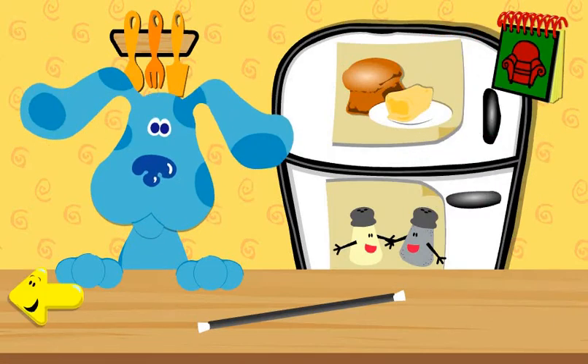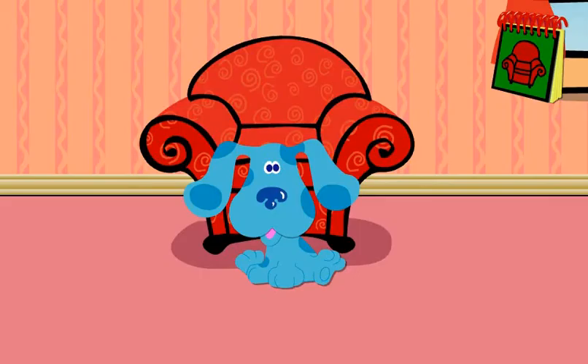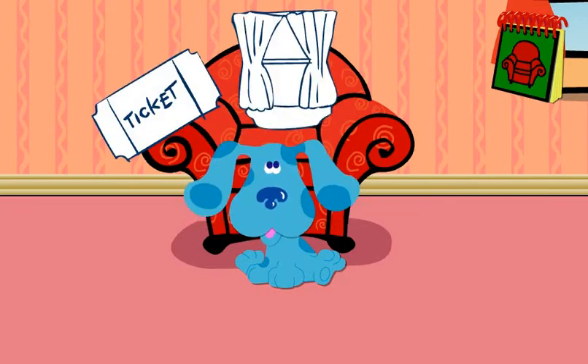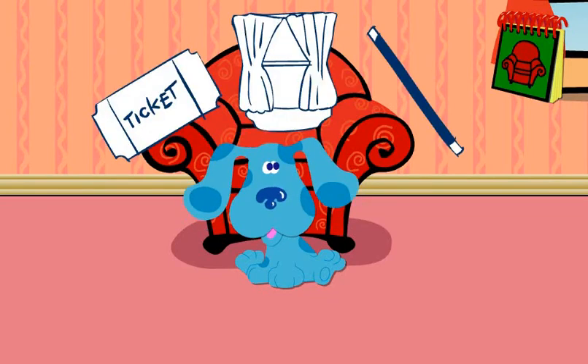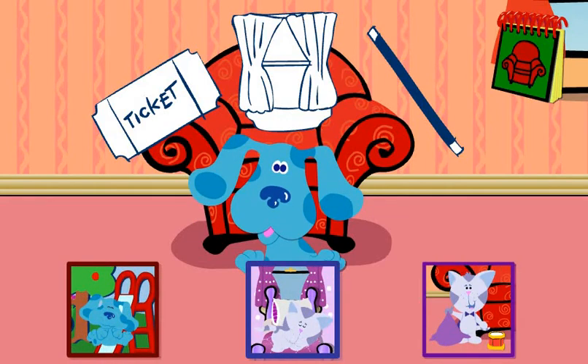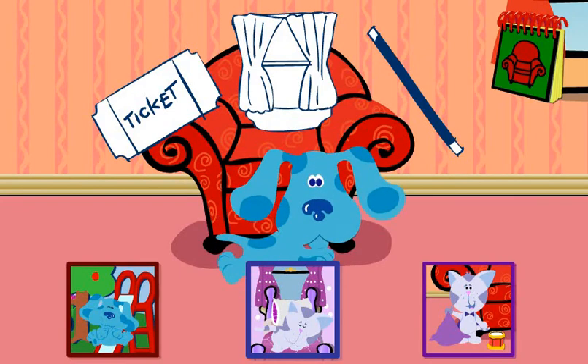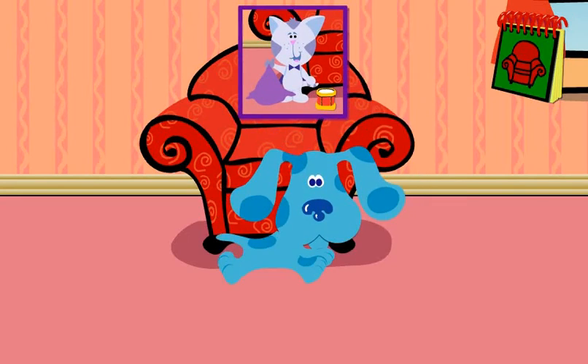Which way should we go? Which way? This way? Okay, let's go. A ticket. Curtains. A wand. Can you figure out Blue's clues? Yes. A magic show. That's what Periwinkle wants to do today. You've figured out Blue's clues. Yay!